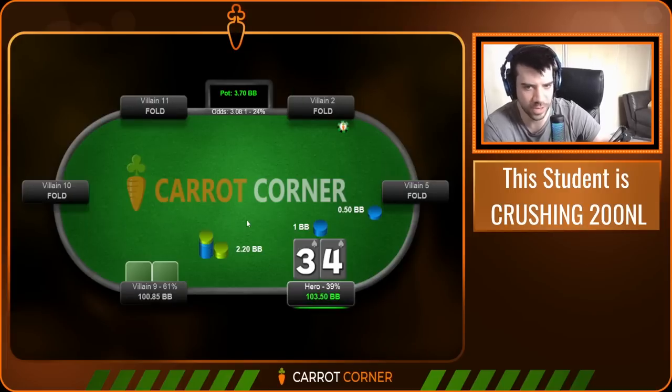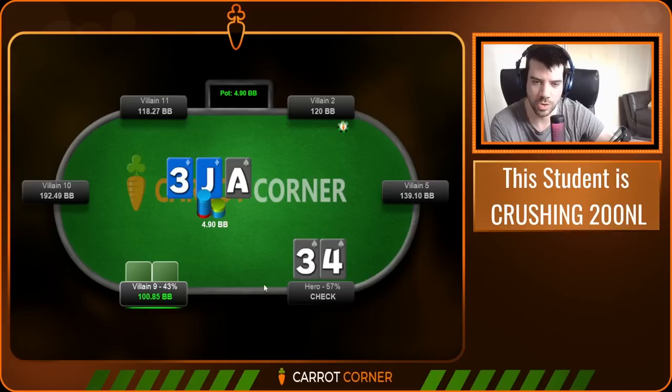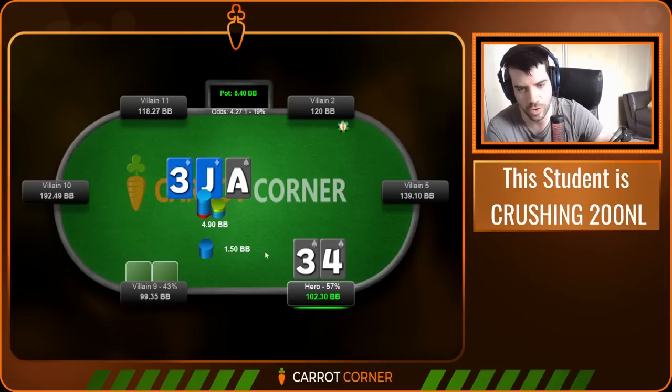Now 3-4 in the big blind. We have an open from UTG and of course we call. 3-betting this hand is a little iffy — it's slightly too low to 3-bet at much of a frequency, though mixing it in very occasionally is fine. Just be careful not to overcook the bluffing broth; it's easy to boil over your bluff-to-value ratio. We get a flop of 3-Jack-Ace with two diamonds and check. This is one of the hands we can raise at the highest frequency in our bluffing range — you get useful fold equity if villain folds something like 10-9, and you can backdoor into two pair or trips.